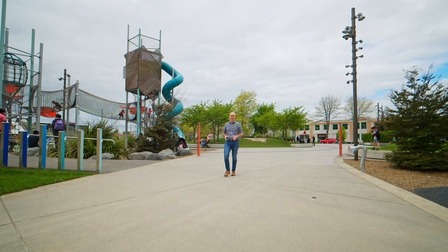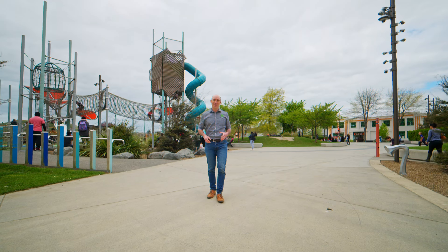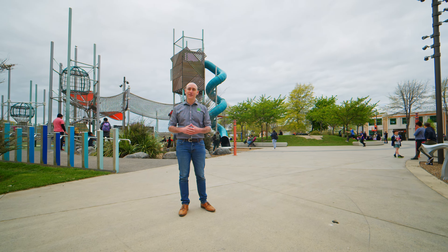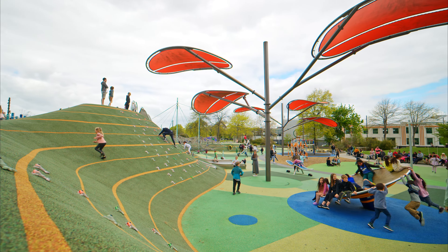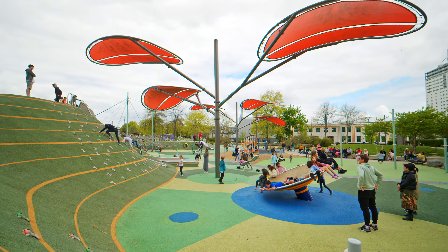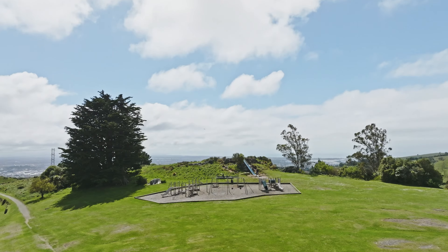So you're bringing the family to Christchurch and you've got some time to kill — what better way to spend it than to visit some local playgrounds? But which playgrounds should you visit? In this video we're going to visit some of Christchurch's best known playgrounds and a few less well-known play spots you should know about. I'm John from Numat.